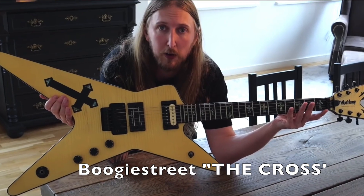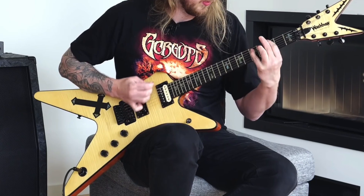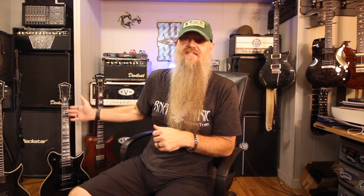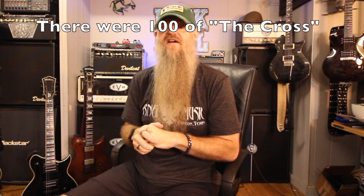You'll see Ola Englund has one of the cross guitars — that was a result of Eric. They had the Southern Cross, which was the USA Dime, and then Eric at Boogie Street Guitars did a limited run import called the Cross — I think there were 50 of them, numbered, made in South Korea. It was kind of a replica, like an import Korean version of the Southern Cross. They also had one called the Boogie Bolt — there was a black one with abalone lightning bolts and a blue one with abalone lightning bolts.